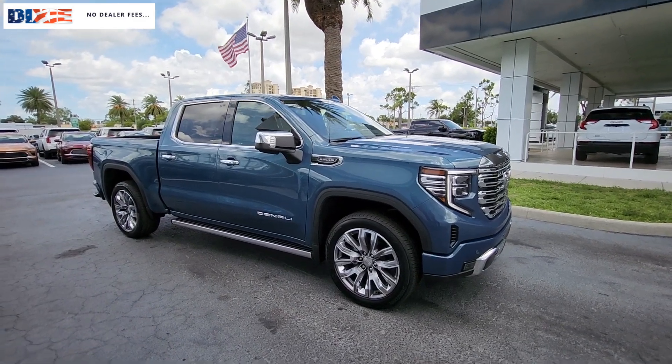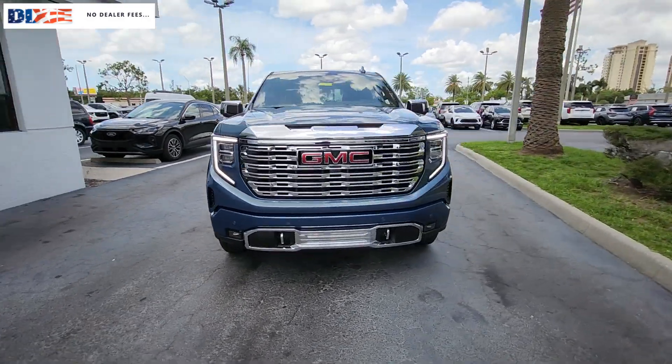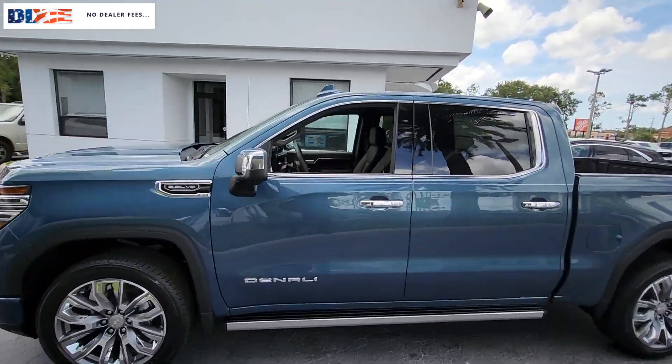This could be the car for you — the 2024 GMC Sierra. This strikingly handsome Sierra delivers full-size pickup strength and plenty of modern comfort and convenience.